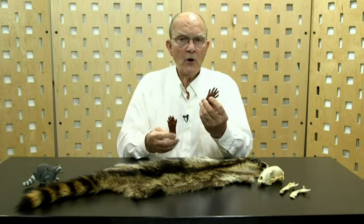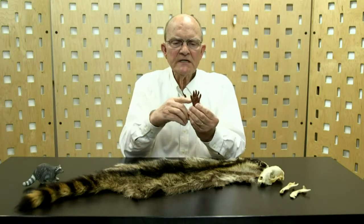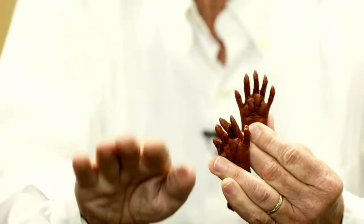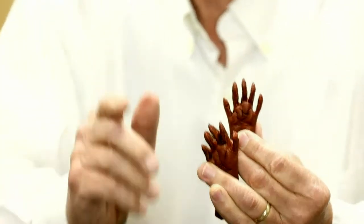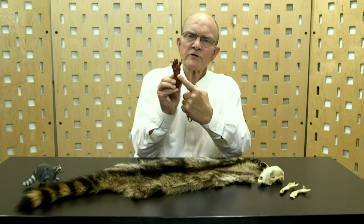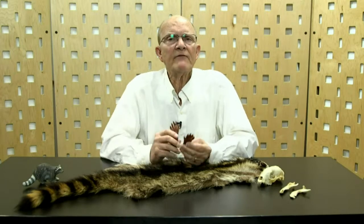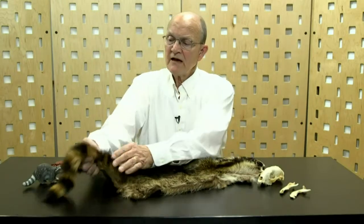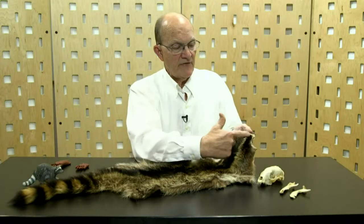I have two casts of a forepaw and a hind paw of a raccoon, and you see the very distinctive long digits that make a very distinctive footprint. If you're ever near any body of water or even in a muddy place in your backyard and you see something that looks like a little hand print in the mud, it's most likely going to be a raccoon. The hind paw has a much larger surface area that engages the ground. And by the way, if you have questions put them in the comments section and we'll see if we can answer them.